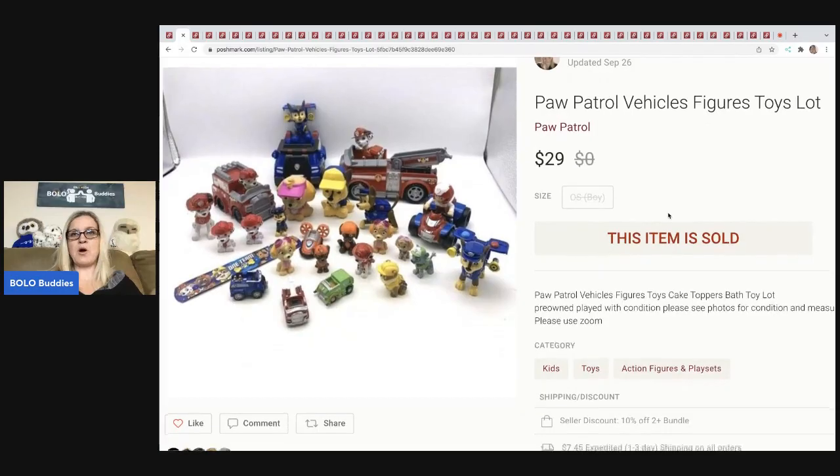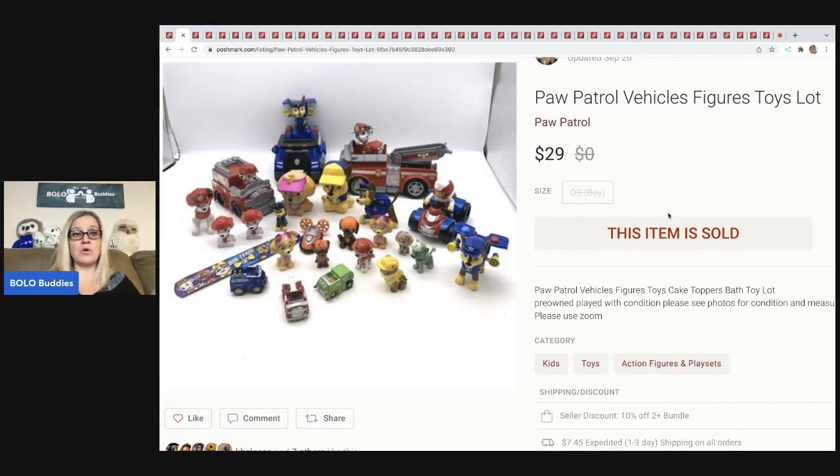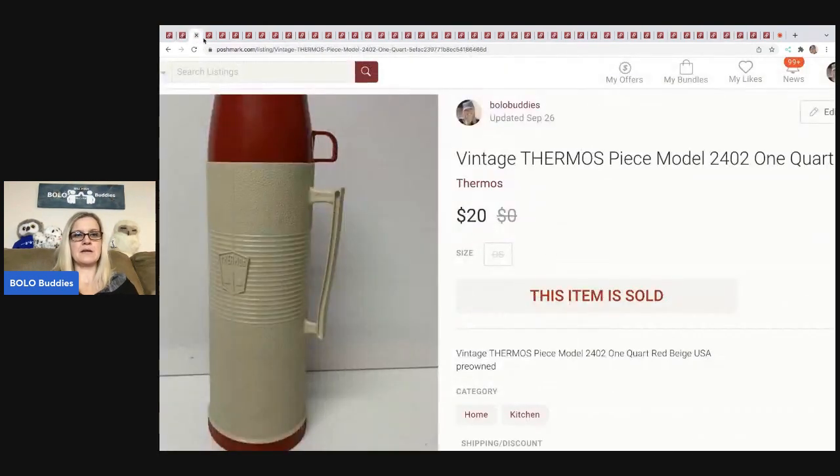The next items are these Paw Patrol vehicles, figures, and toys. I picked these up at different places — thrift stores, estate sales, garage sales — and just made this into a lot. I probably could have made more selling them individually, but sometimes I'm lazy and just lot things together. My cost of goods was probably five dollars or less and I sold this lot for $29, with the buyer paying shipping.